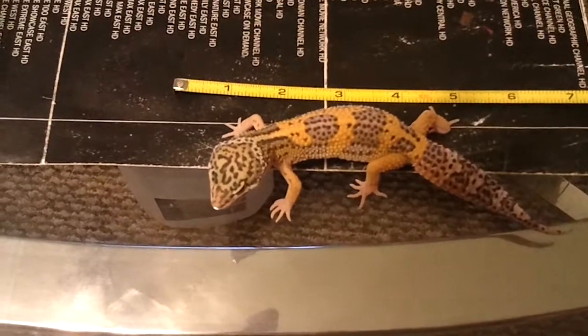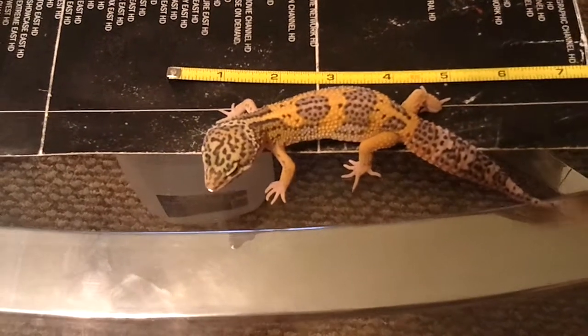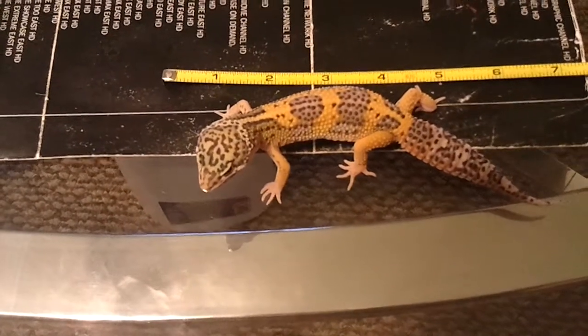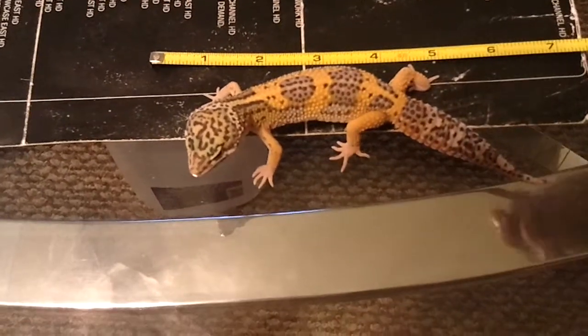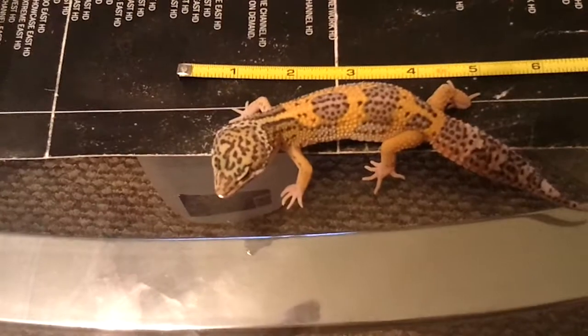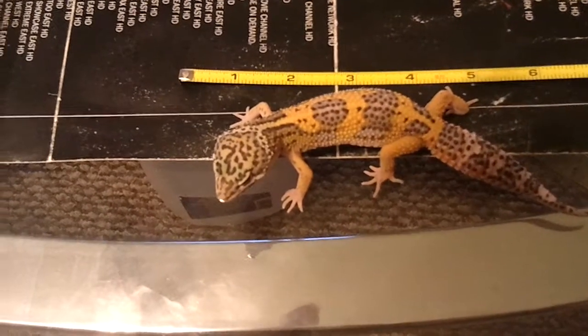When I breed him back to his mom, that's going to be a cool project. I was thinking of breeding just Sunny one more time, but I think I'll do that next breeding season — not this one coming, but the one after that. Alright guys, that's Chip: more than 7 inches at 2 months and 7 days. Next breeding season, let's go.